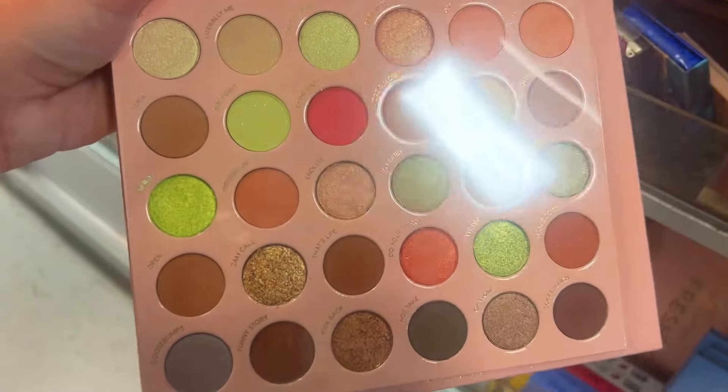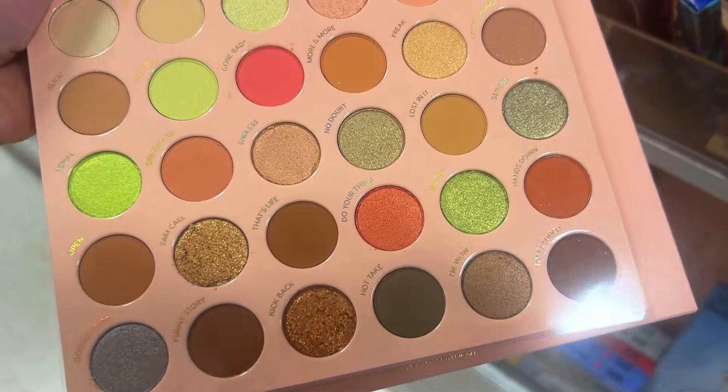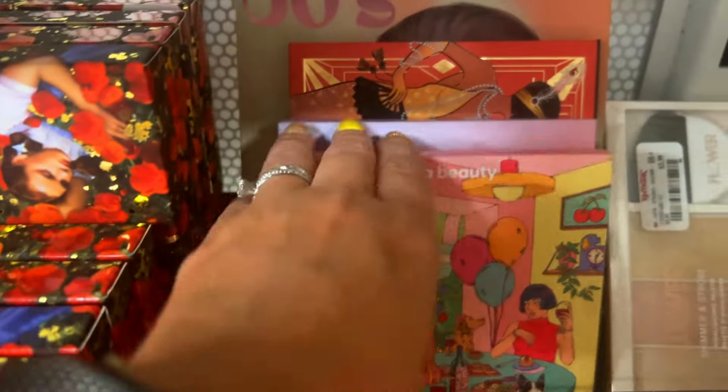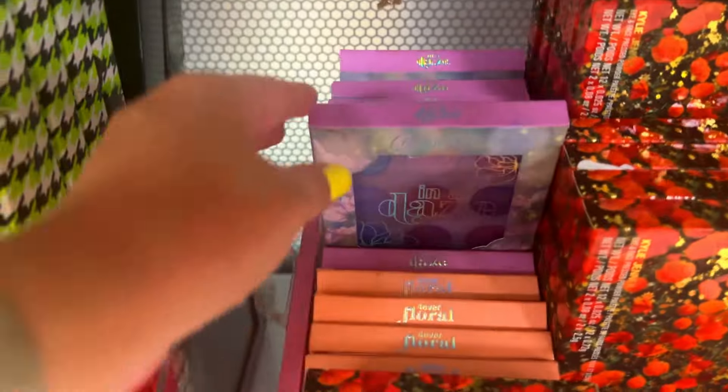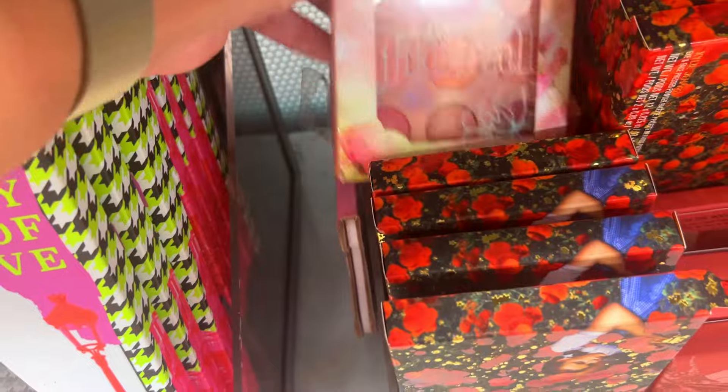Then — can we talk about this — ColourPop inside TJ Maxx! I have never seen that before, a first for me. It's $19.99, which isn't really a discount since it's around $24 on their website, and they always do sales. I think they might have overcharged for TJ Maxx. We also see more ColourPop, some Car Beauty, and then — Kylie Cosmetics! The Wizard of Oz Kylie Cosmetics collection. Nothing wrong with brands being here, but $20 for something that came out a long time ago feels steep.